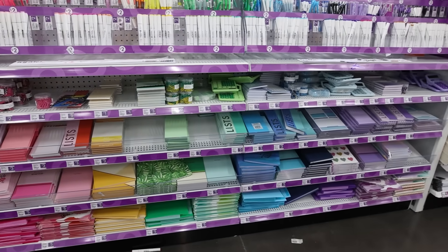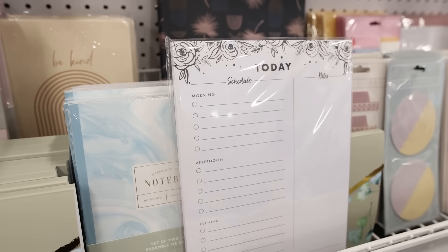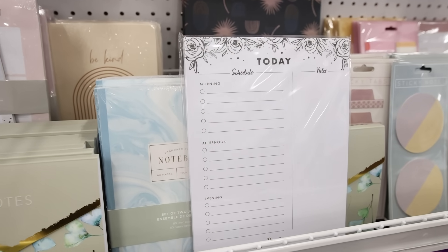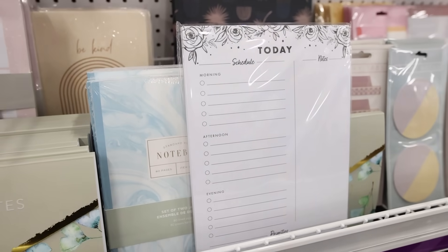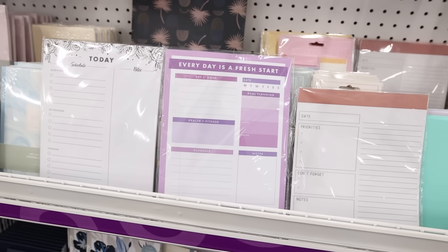It's that time of year where we're all wanting to get organized, and at Pop Shelf they have so many cute journals and organization tabs. One I've been using since our first visit in the fall is a to-do list where you can map out things in the morning, afternoon, and evening — a great daily to-do list. They also have ones where you can create weekly to-do lists.